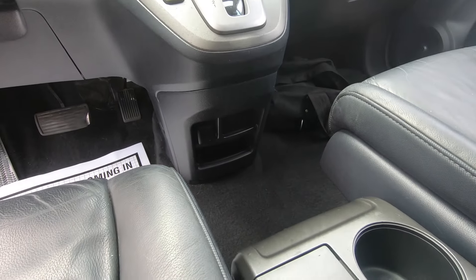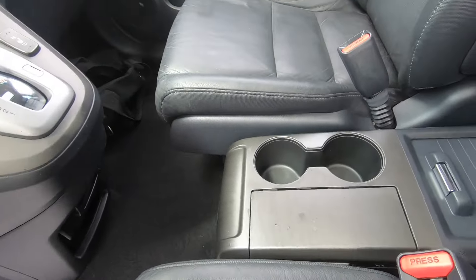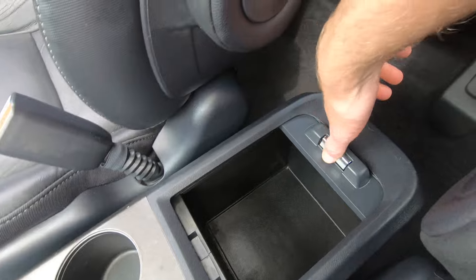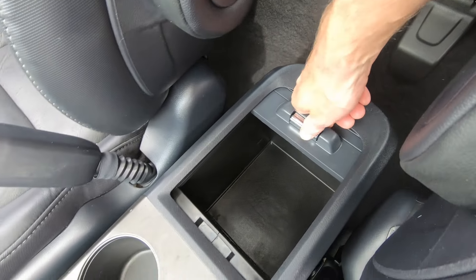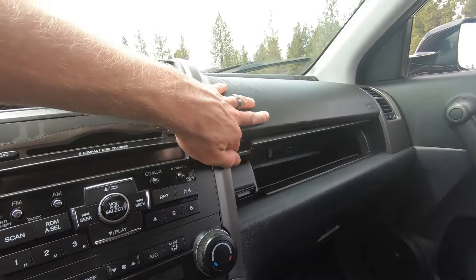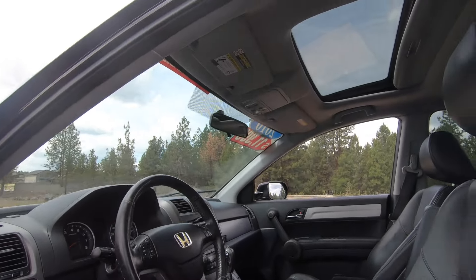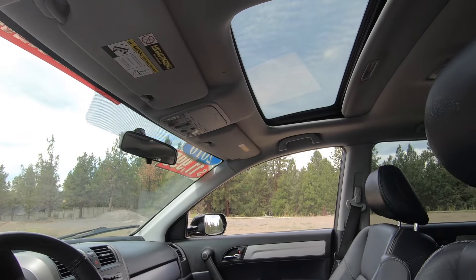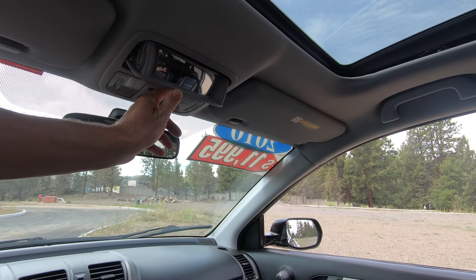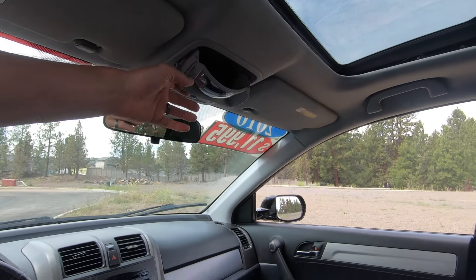Down below, there are some little cubbies and a 12-volt outlet. In the center console, there's a small compartment, two cup holders, and a nice large center console space. On the passenger side, we've got a standard glove box and another compartment. Up top, we've got the power sunroof, which is both tilt and sliding. There's also a little overhead compartment with a built-in rear-view mirror for passengers — really handy if you have kids — and it also stores sunglasses.